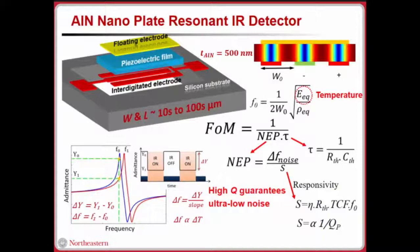Noise-equivalent power (NEP) depends on our noise and responsivity. The high Q in the aluminum nitride resonators allows us to have really low noise. Moreover, thermal resistance is a key factor affecting both parameters. That's why in this work we also improved the anchor geometry — by lithographically decreasing the anchor width, we can increase the thermal resistance, which improves our figure of merit.